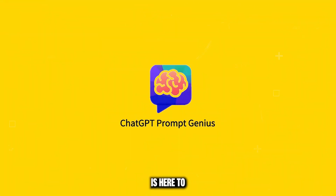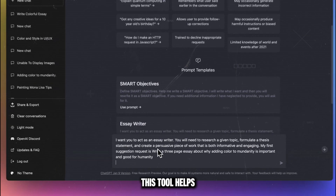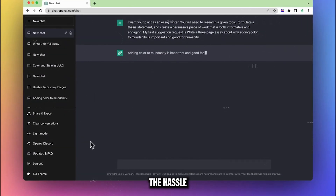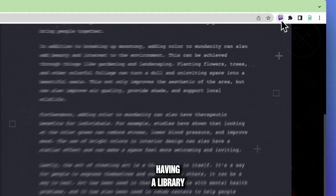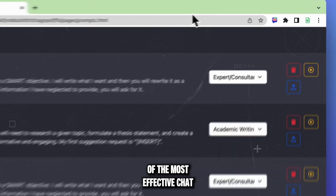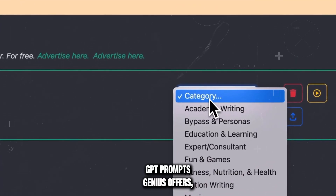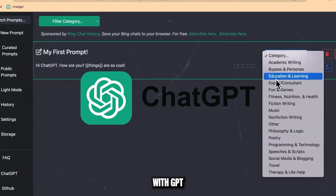ChatGPT Prompt Genius is here to revolutionize your AI experience. This tool helps you extract the most out of ChatGPT, saving you the hassle of manually searching for effective prompts. Imagine having a library of the most effective ChatGPT prompts at your fingertips — that's what ChatGPT Prompt Genius offers, saving you time and enhancing your interactions with ChatGPT.